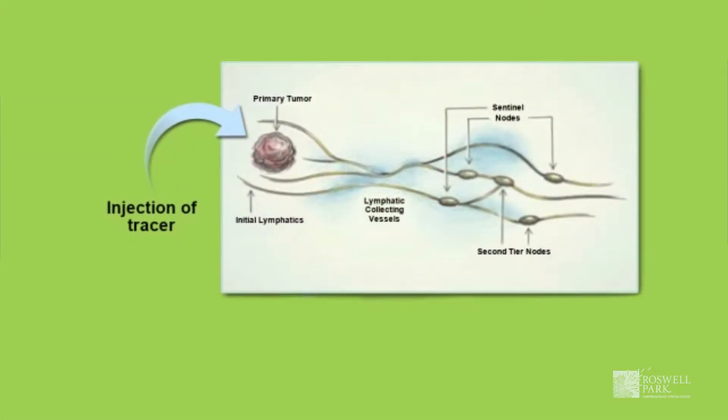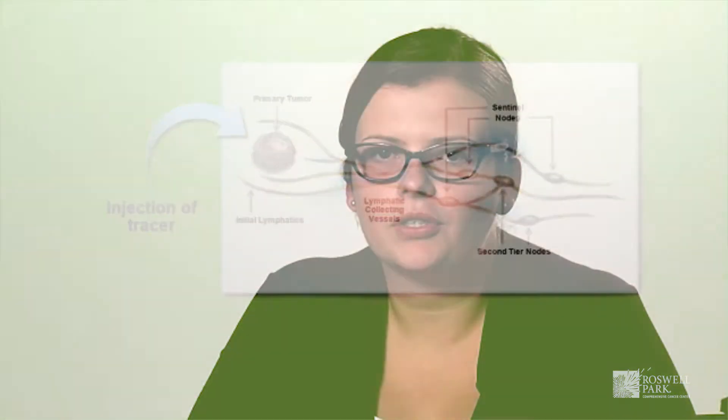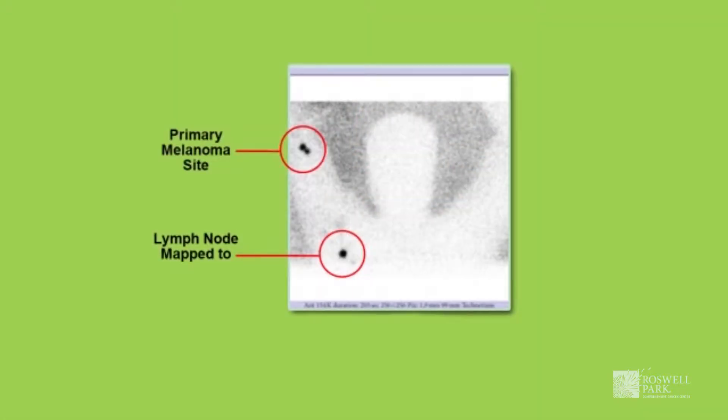A sentinel lymph node biopsy involves, on the day of surgery, being seen in the nuclear medicine department where Technetium-99 radiotracer is injected into the site of the melanoma biopsy or melanoma excision completed prior to this visit. A small needle is used to inject the Technetium-99 into the surrounding skin, and within approximately one hour to 90 minutes from injection, a full-body lymphoscintigram or scan is completed to determine which lymph node basins are draining this area of skin, providing us with a treasure map to direct our sentinel lymph node biopsy.